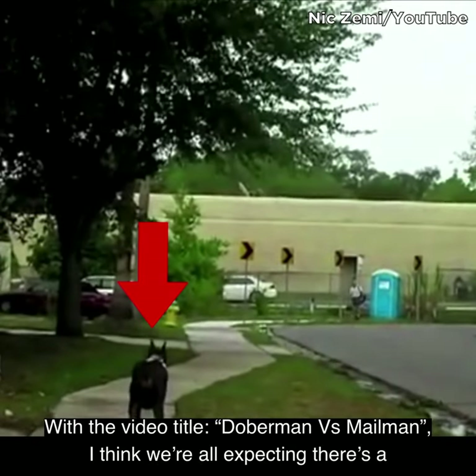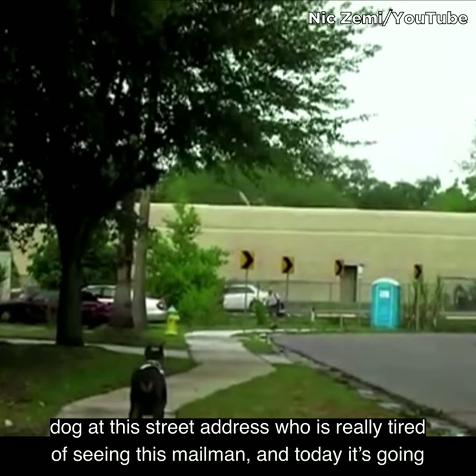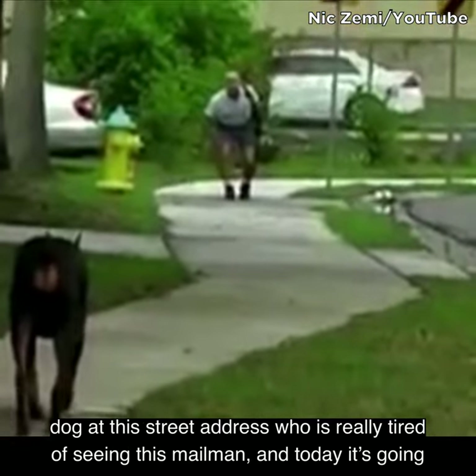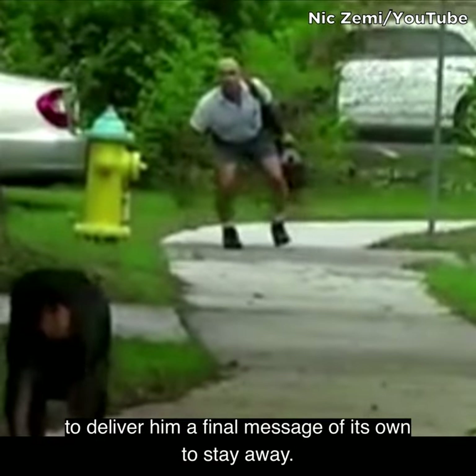With the video title 'Doberman vs Mailman,' I think we're all expecting there's a dog at this street address who is really tired of seeing this mailman, and today it's going to deliver him a final message of its own to stay away.